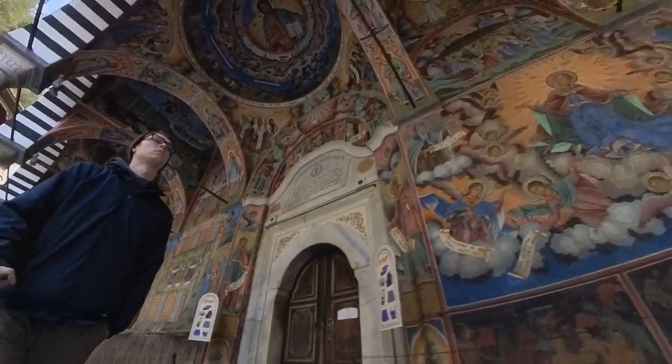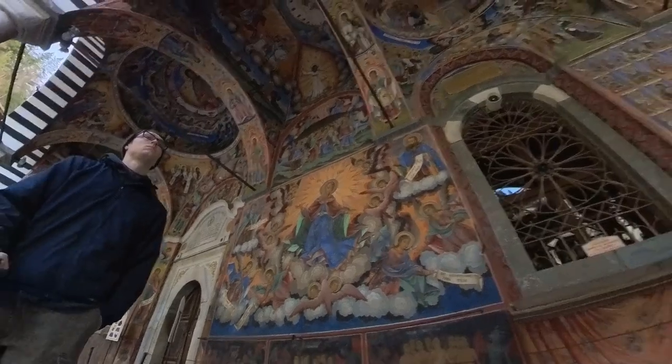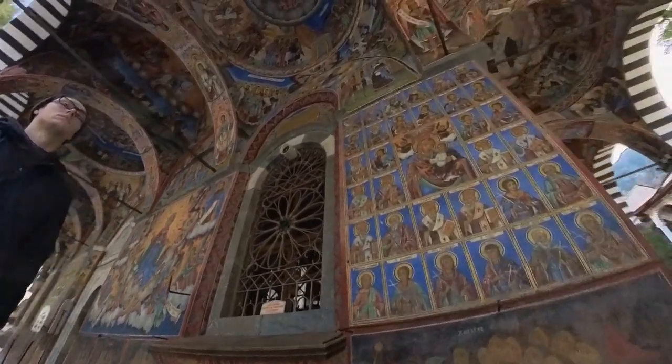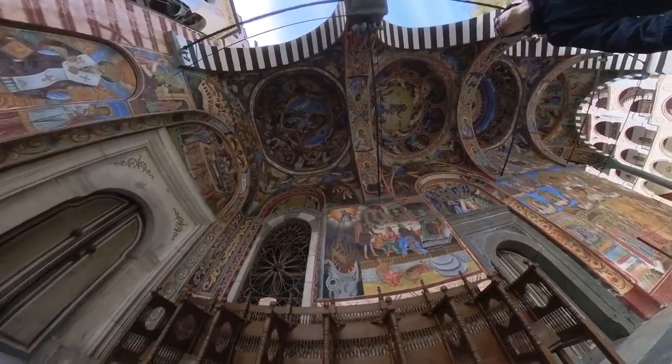Rila Monastery is truly a hidden gem, offering a unique insight into Bulgaria's rich history, culture, and religious traditions. This architectural marvel, set amidst the breathtaking Rila Mountains, is a must-visit destination for anyone seeking to explore the wonders of Bulgaria.